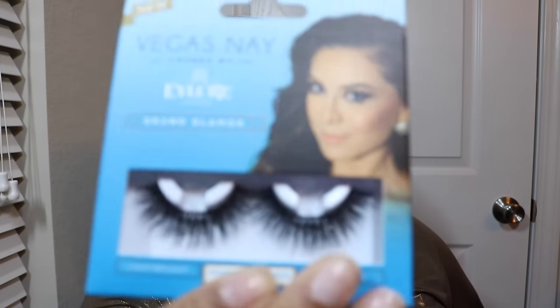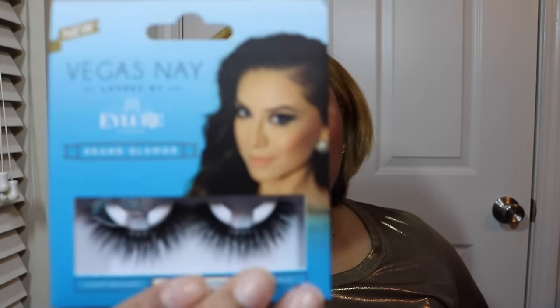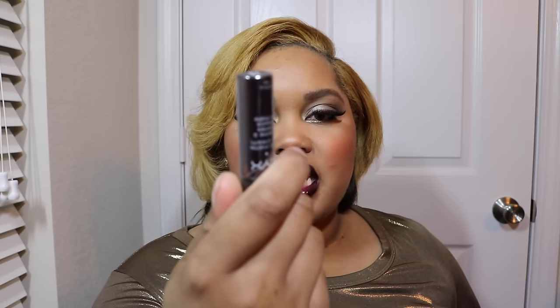I have a few things in this bag and some of them are drugstore — I immediately had to have them because they look beautiful. These are the Velour by Vegas Nay lashes, the Grand Glamour ones. Then I got the NYX Soft Matte Lip Cream in Transylvania. I basically got it because everybody said they loved it, but when I put it on I cannot get an even application with it. I don't know if it's because it's so dark, but I can't get it evenly on my lips.